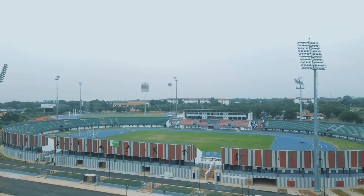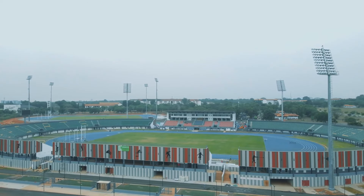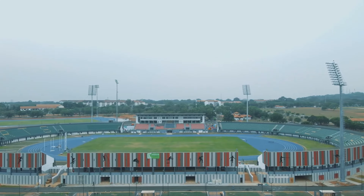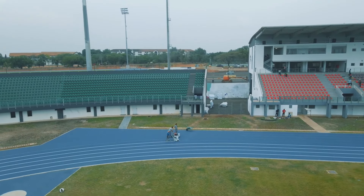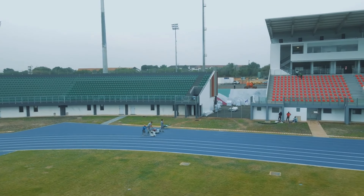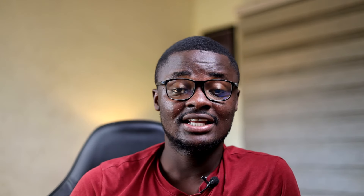The next on my list is the Legon Sports Stadium. The idea to build a stadium for the University of Ghana started as far back as 1936, but construction didn't begin until 2004. It was then interrupted in 2009 when the Gates Foundation stopped funding the project. At that point, the tartan track and stands had been built, but the facility was not fully completed or officially inaugurated.